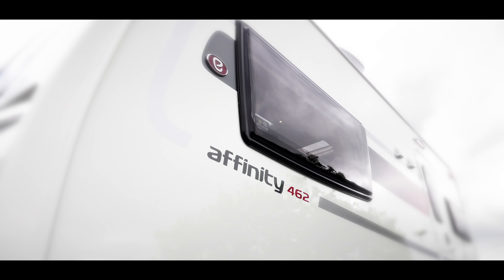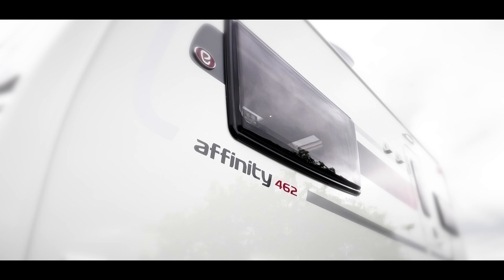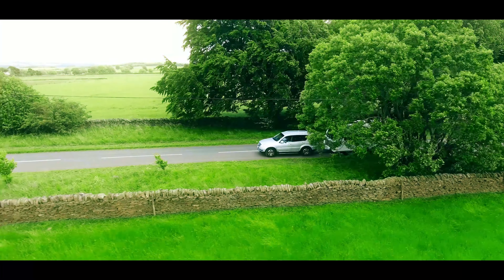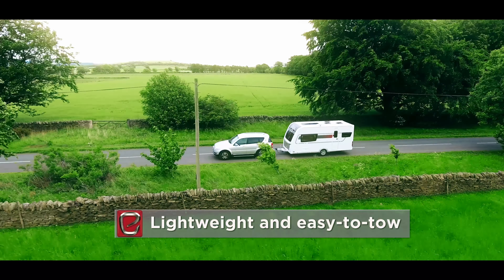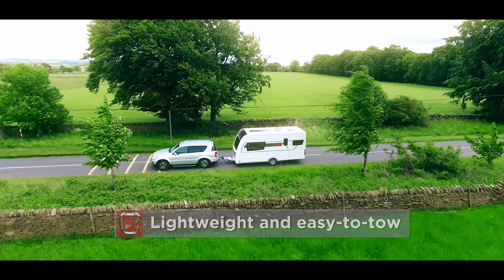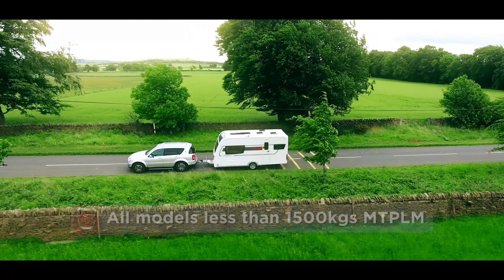Eldis Affinity continues to be one of the best-selling ranges of all time. Its award-winning formula of luxurious specification in a lightweight, easy-to-tow package continues into the 2018 season, with all four models under 1,500 kilos.